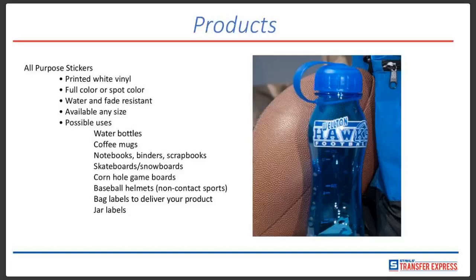They work great on baseball helmets for non-contact sports. For football helmets, you can go to stahls.com — we do sell the heavier-duty ones there. They work as bag labels to deliver your product, as an advertisement for yourself, and as jar labels for home brew, beer bottles, or wine bottles. A customer recently purchased a large supply for makeup containers and lipstick tubes, and they turned out great. I've also had customers with trophy stores who buy our stickers for the bottom of trophies to advertise their information. Possibilities are virtually endless.